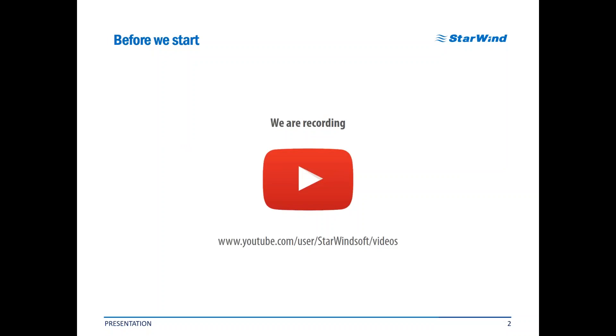Before we start, I want to remind you that this current webinar is being recorded and will be available at Starwind's YouTube channel as soon as we have finished. So don't worry if you miss something because of an urgent call, internet access outage, data center blackout, or whatever may happen in our extremely hard and unpredictable IT professionals' life. You can easily review this webinar later.